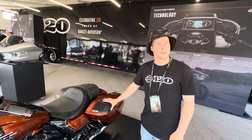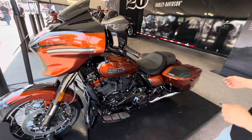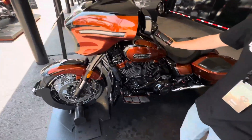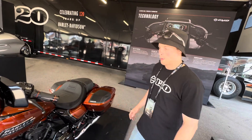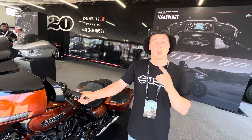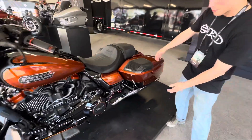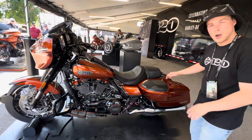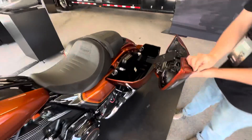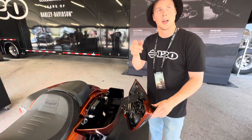The big feature is a whole room redesign — the fairing, the fenders, the fuel tank, the saddlebags, and side covers have all been redesigned. The Street Glide lost 31 pounds and the Road Glide lost 37 pounds, so it feels a lot lighter. The saddlebags follow the curves and lines of the bike, they're a little wider and fit more luggage capacity. We also moved away from having the amplifier in the saddlebag — it's now in the fairing.